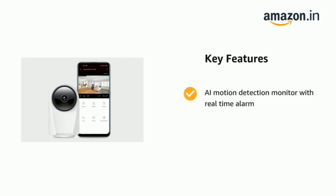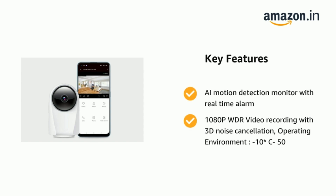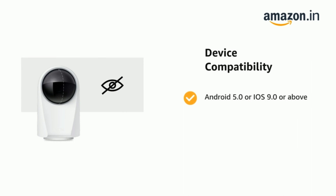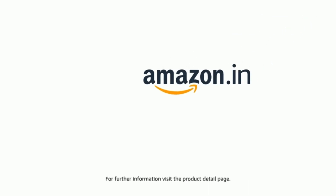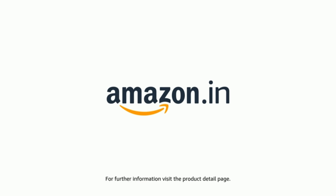It features a motion detection monitor with real-time alarm and 1080p WDR video recording with 3D noise cancellation. Operating environment: minus 10°C to 50°C. It also supports Android 5.0 or iOS 9.0 or above. The delivery box contains a Realme smart camera, user manual, USB cable, power adapter, and wall mount accessory pack. The product comes with standard brand warranty. For further information, visit the product detail page.